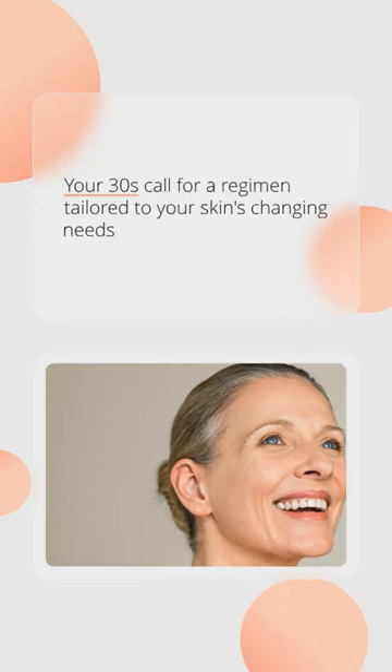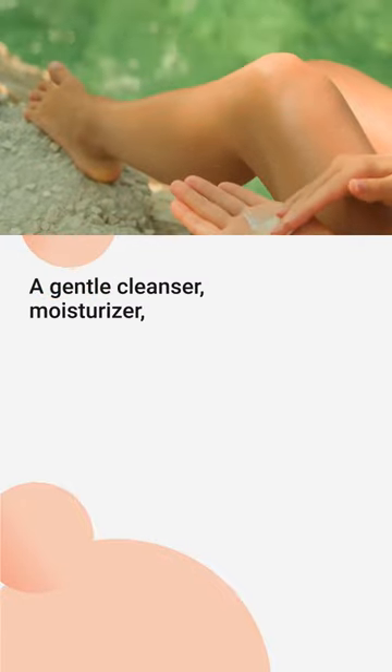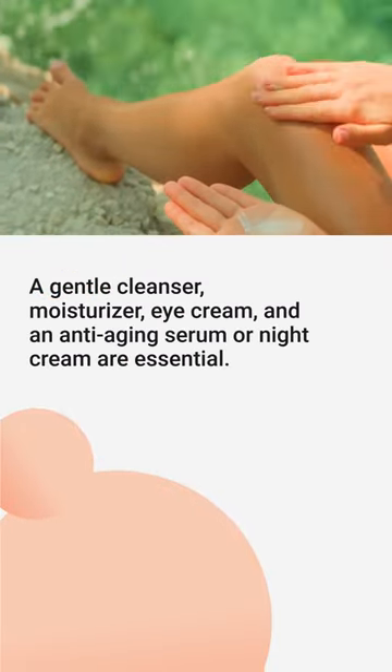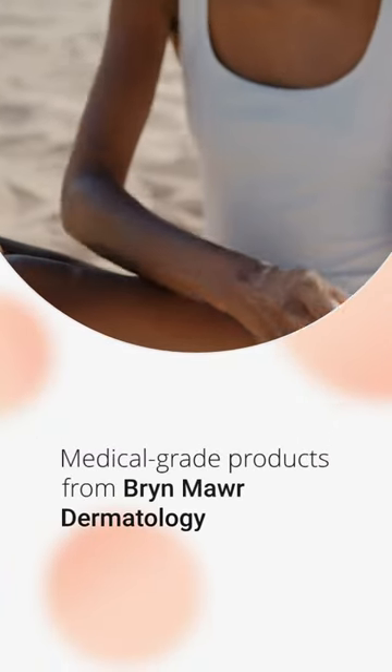Your 30s call for a regimen tailored to your skin's changing needs, including targeting wrinkles and fine lines. A gentle cleanser, moisturizer, eye cream, and an anti-aging serum or night cream are essential. For top-notch options, consider medical-grade products from Bryn Mawr Dermatology.